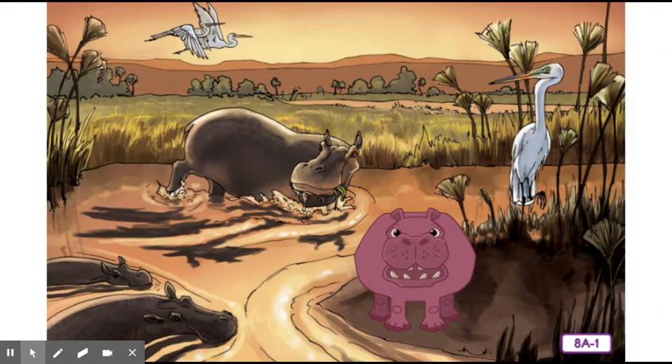Well, boys and girls, it's me, Rattenborough, back again. Today we're going to talk about a group of animals that you already know a little something about. Hilda Hippo is one of these, and I am one of these. Remember our mnemonic device — 'All my best friends represent vertebrates'? The letter M in the word 'my' stands for mammals. And guess what? You are mammals too.